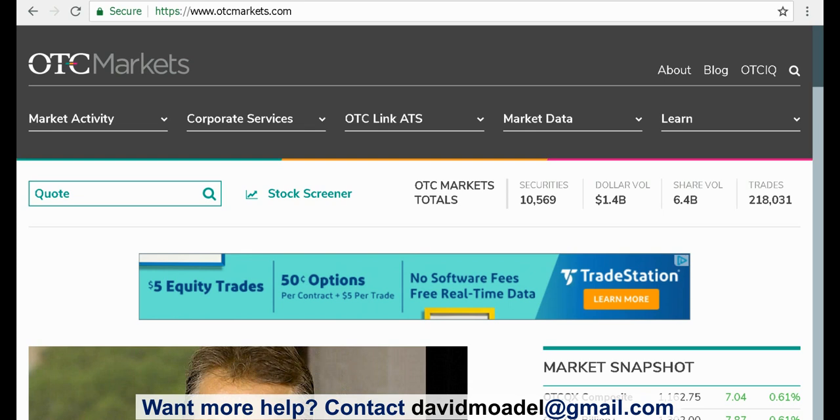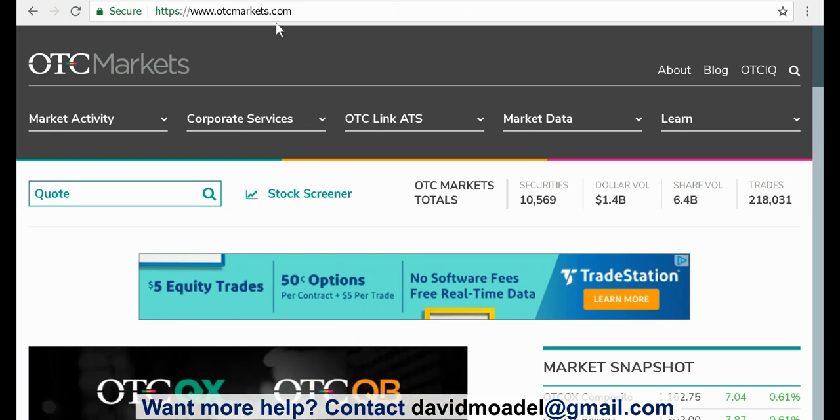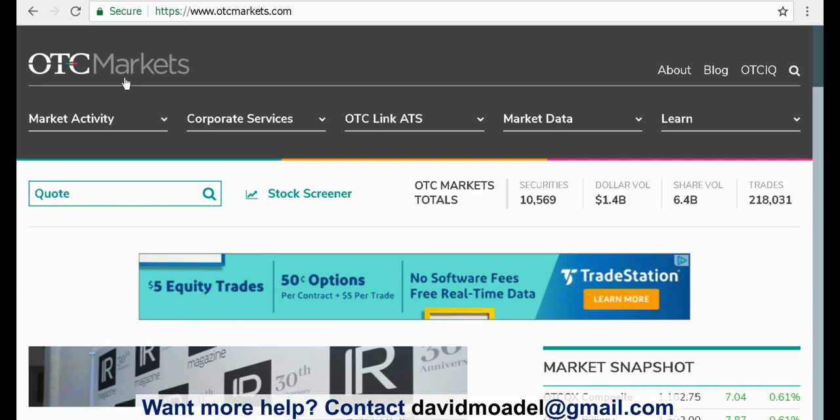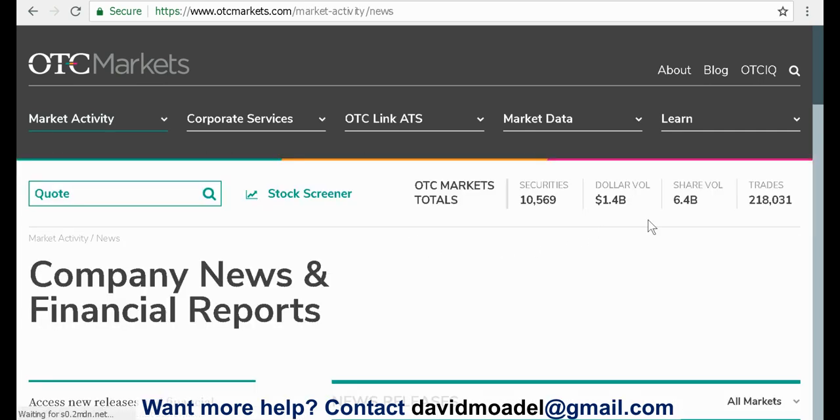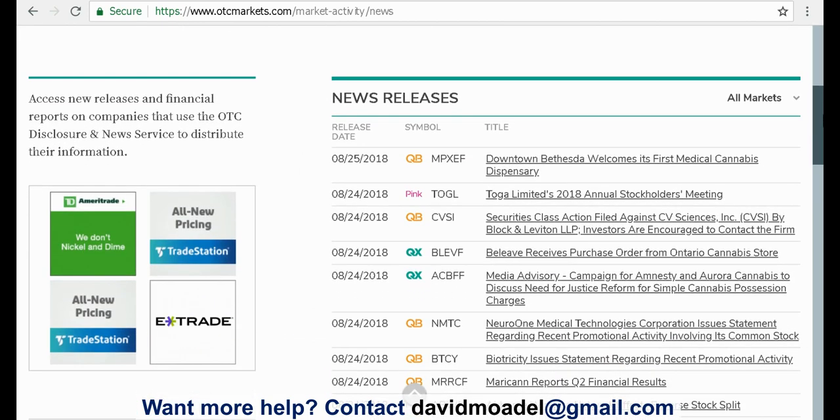The first one is otcmarkets.com. You can look at the homepage, but what I like to do is go to the menu at the top and go to Market Activity, then go down to News. I'll click on that and it'll take me to the news page.